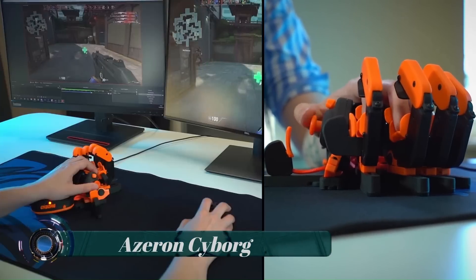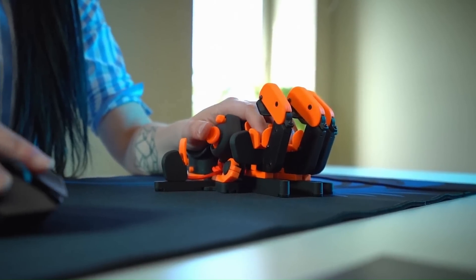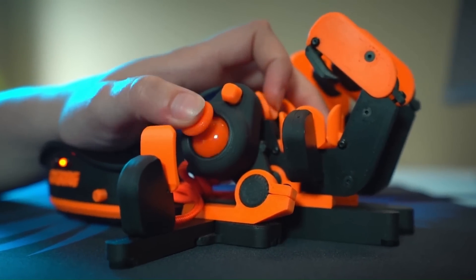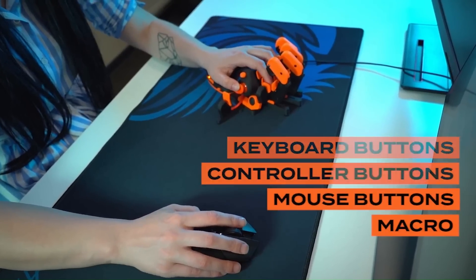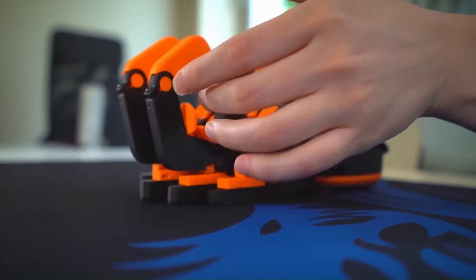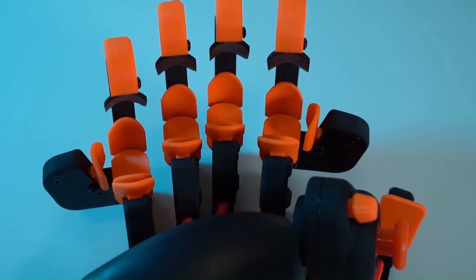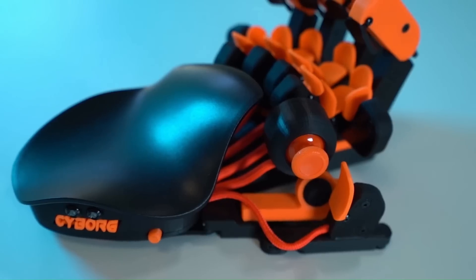The Azurin Cyborg Gaming Keypad is a simple plug-and-play controller that sets up easily with software. It can function as a joystick or as a keyboard, or in hybrid mode. The Azurin Cyborg Keypad comes with 29 programmable buttons and an analog thumbstick for complete control and maneuverability over your game.